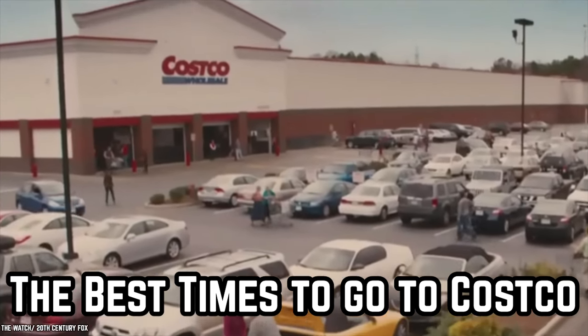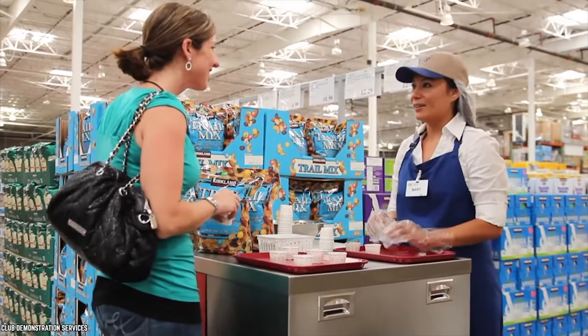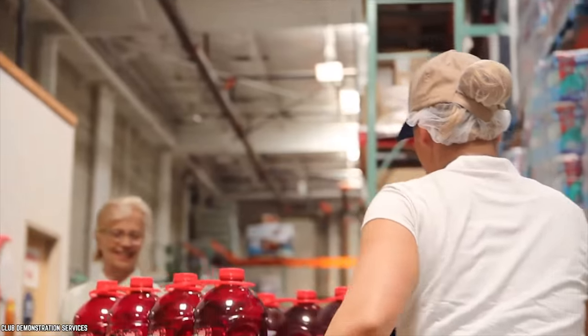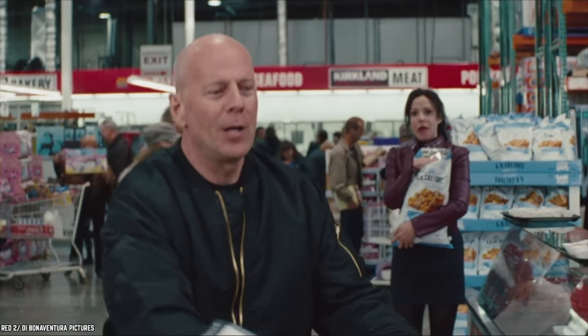For true sample aficionados, there are ideal times to head to Costco if you're looking to maximize your sample potential. According to a Reddit AMA with a Costco employee, Mondays and Tuesdays are the prime times to score the most free food because they tend to be less busy.